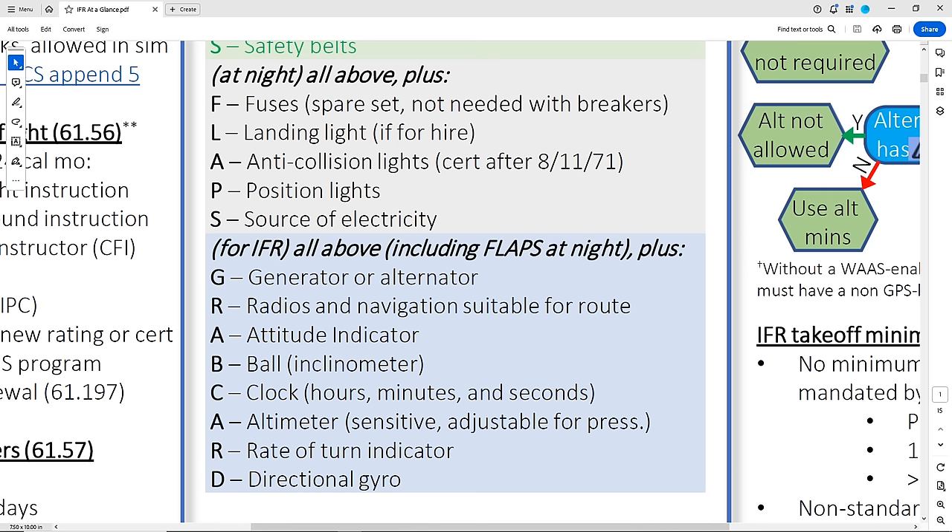The third box is for IFR. It's everything we talked about — A-Tomato Flames and, if night, FLAPS too — with the addition of items listed in the acronym GRAB CARD. For radios and navigation for the route, this would be like VOR receivers, but it also means GPS units which need to have current databases to qualify. You might notice altimeter is a repeat from the first box. This one mentions a sensitive, pressure-adjustable altimeter, while the original day VFR requirement doesn't specify. One thing to call out is what's not included: of the big six instruments, one is not required for VFR or IFR flight — it's the vertical speed indicator. The other five are required along with the other equipment listed.